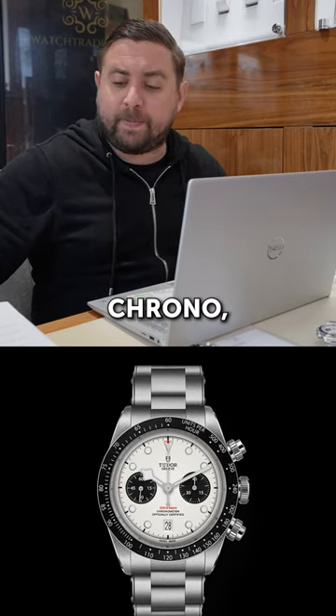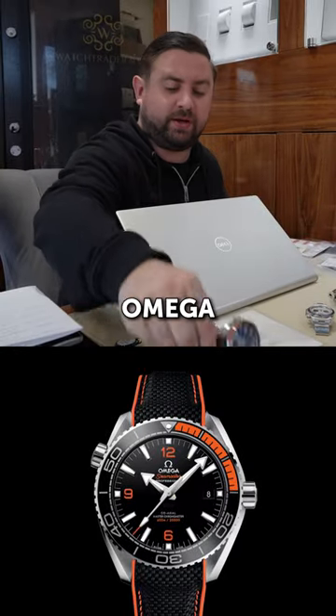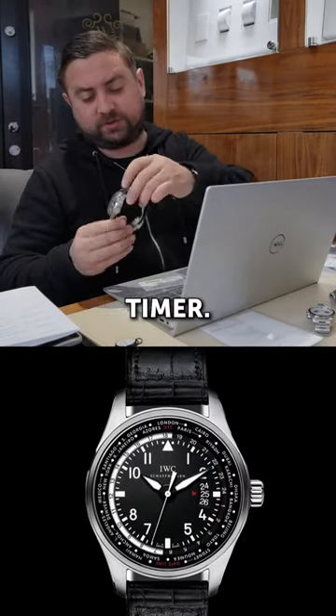We have a white Tudor Crono, Tudor Harrods, an Omega Speedmaster, Planet Ocean, Omega, and then an IWC Pilot World Timer.